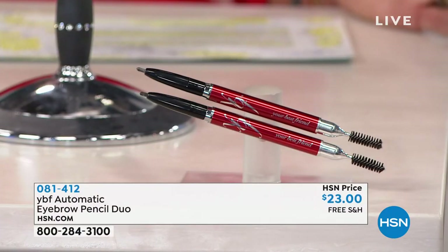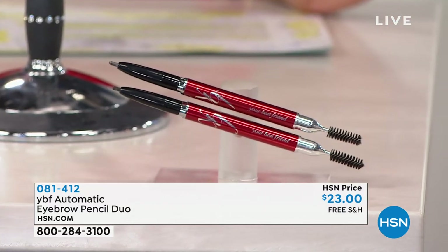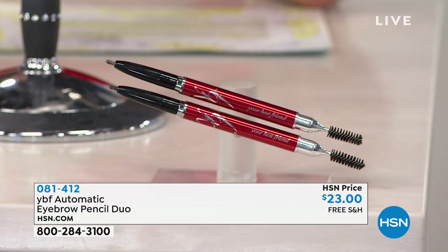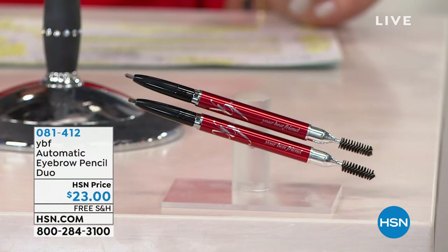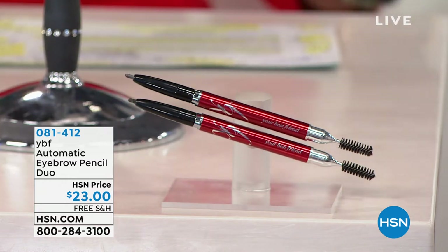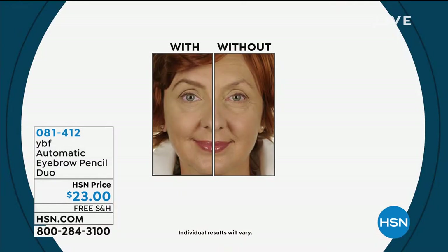Here you have the opportunity to get not one but two. Talk about reviews — it is the most reviewed beauty product on .com: 4,371 reviews, 2,856 five stars, major award-winning. And it works for everyone — whether you're a blonde, brunette, or have silver hair. It works for absolutely everyone.